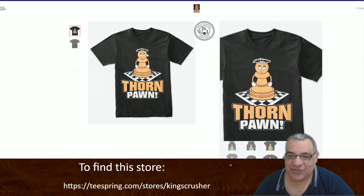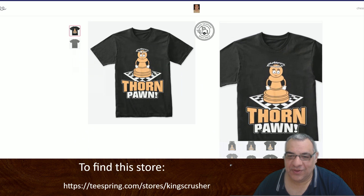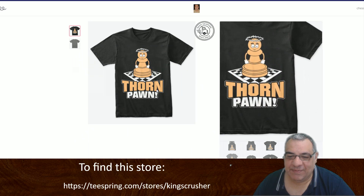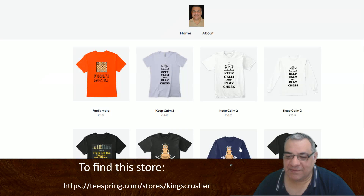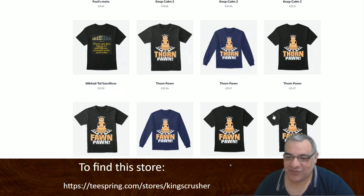This is actually a funny Thaum Pawn with thorns on its head. If you prefer the other spelling, that's also available — the US version, Thaum Pawn spelled F-A-W-N.